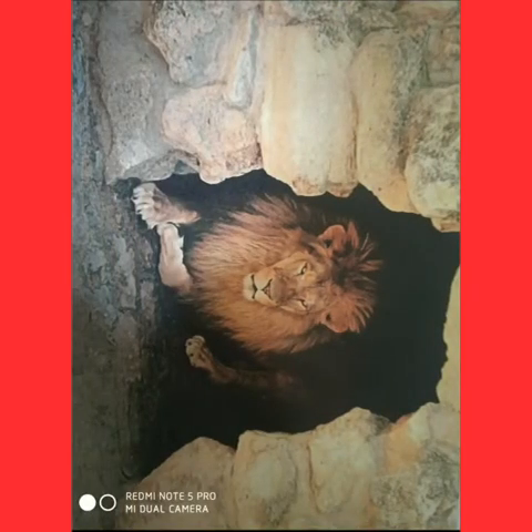Lion. Lions are found in dense bushes and grassland. Today only a small population of lions live in India. A lion lives in a den. Where does a lion live? A lion lives in a den.